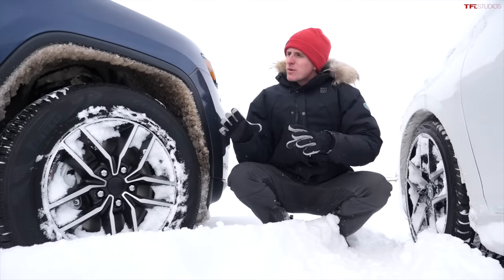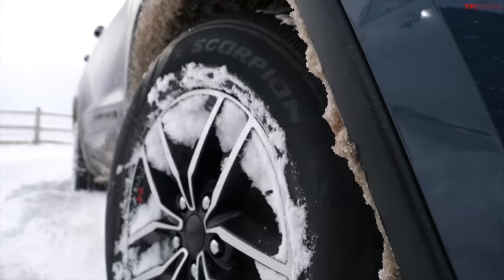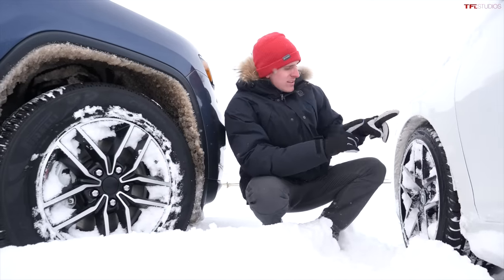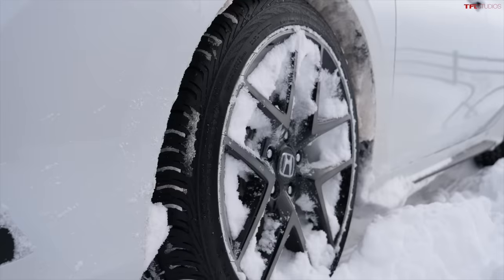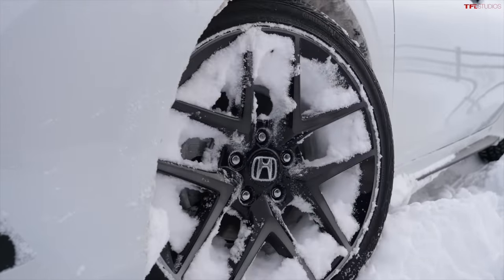The Jeep Grand Cherokee is rolling on a set of Pirelli Scorpions — an all-season tire, mud and snow rated, but not a dedicated snow tire, just like the Honda Civic. The Honda Civic is rolling on a set of Continental all-season tires, also mud and snow rated but not a dedicated snow tire.